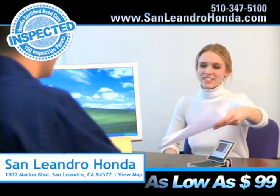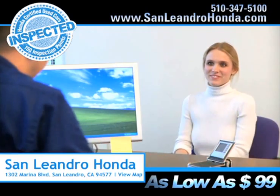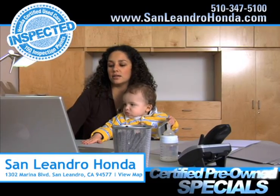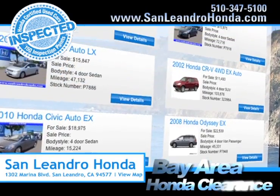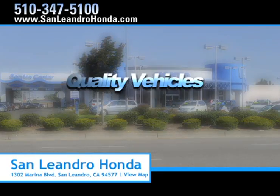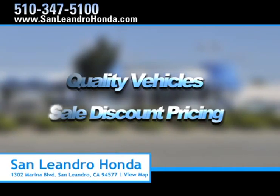While you're there, receive payments as low as $99 a month. Search our certified pre-owned specials. Check out our Bay Area Honda clearance. Come to the Bay Area's best location, San Leandro Honda, for quality vehicles and sale discount pricing.